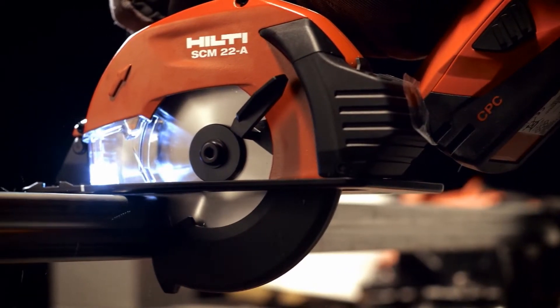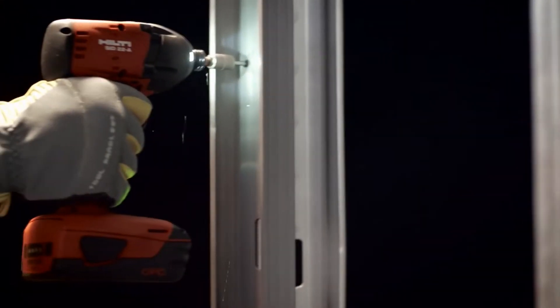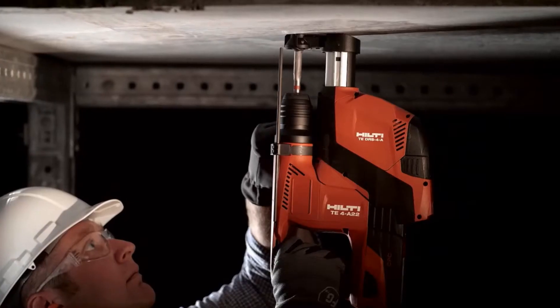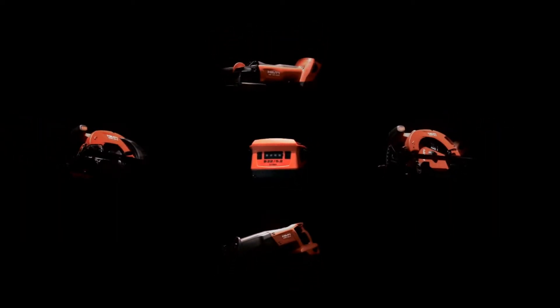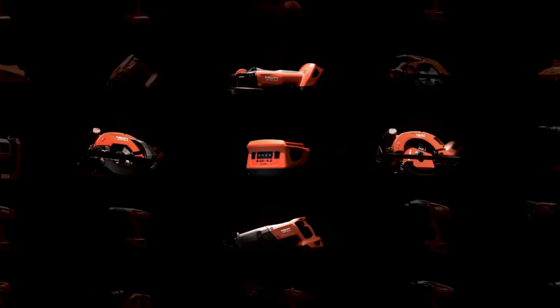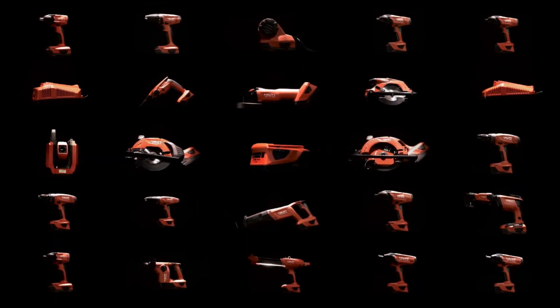With our commitment to keeping you in charge, we've made sure our new B22 platform is 100% backward and forward compatible. From cordless drill drivers, saws and grinders to advanced layout tools, the new B22 battery will keep you moving with the Hilti tools you already have and any new Hilti tools we develop in the future.